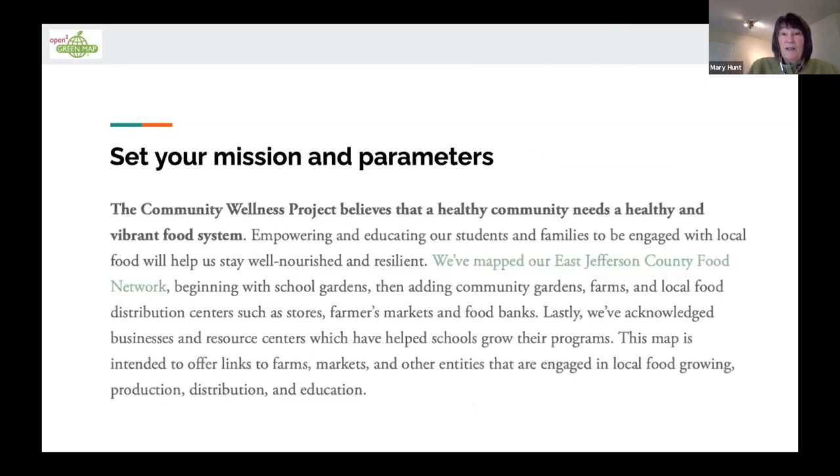Now they can set their actual mission and parameters. What is the Wellness Project going to be called — 'Feed JeffCo' or something else? They decided to go with 'Feed JeffCo' as a project under the umbrella community wellness project. They want to empower and educate students and families — this isn't about the community at large; they're focusing on what students would like and what their families need to keep them growing food and staying well. In mapping it, they began with school gardens, then community gardens, the farms that support them, the businesses, the markets, and the food banks.